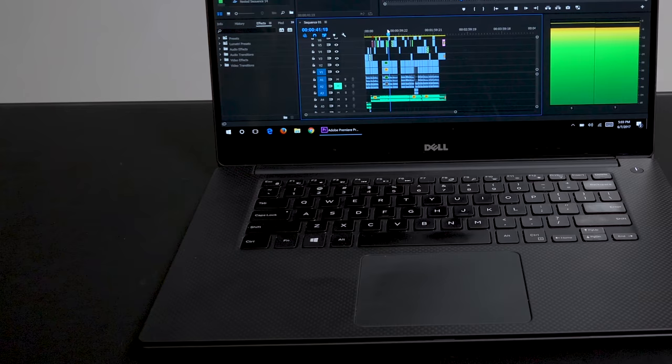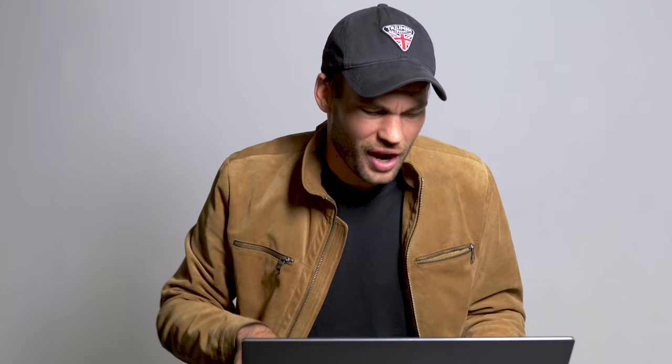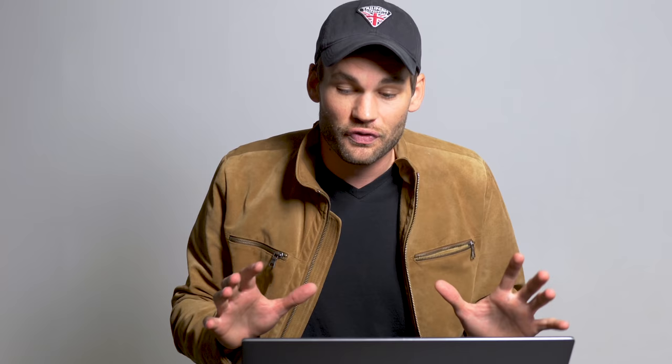My only complaints about this laptop are that it doesn't have Ethernet — and I don't think that's possible given how thin it is — and the speakers don't sound great. When it comes to build quality, I love it. It's made of aluminum on the top and bottom, and inside it's made of this soft-touch carbon fiber material. I didn't think I'd like the look of it, but in terms of the way it feels, I really do like it. The keyboard feels awesome, and the touchpad works well for Windows.